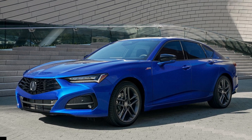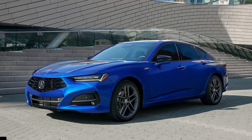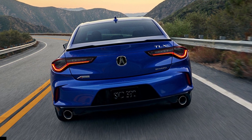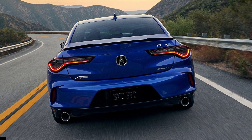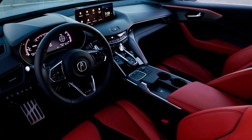Acoustic glass has also been added to reduce wind noise, and Acura has improved the active sound control (ASC) noise cancellation system to quiet the cabin further. Acura also made improvements to its AcuraWatch safety suite, including enhanced object detection.